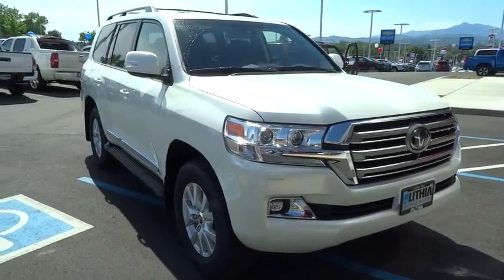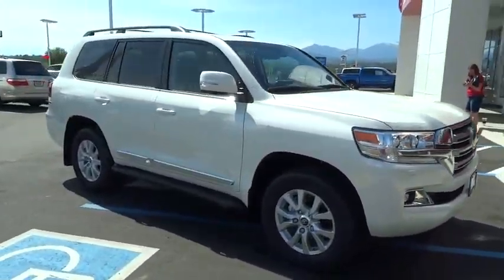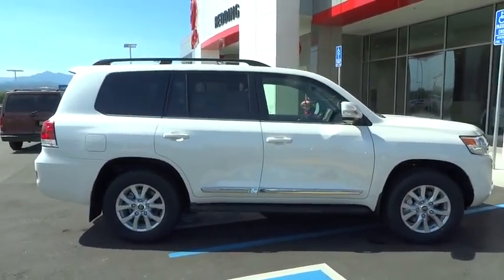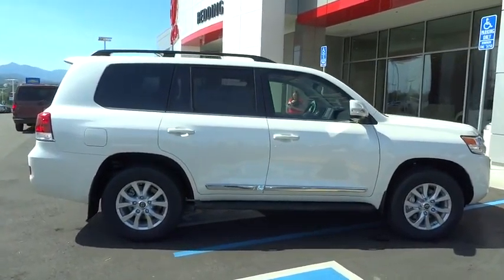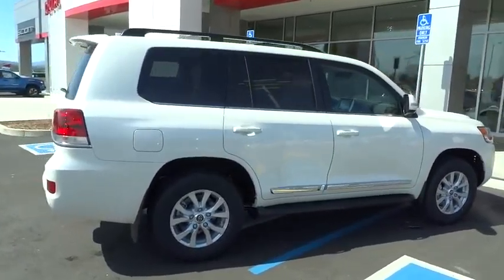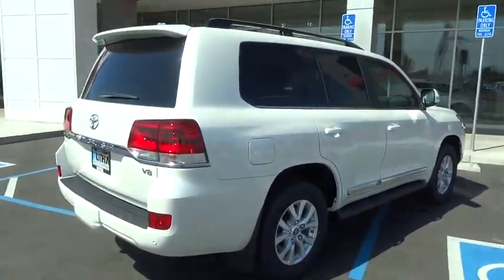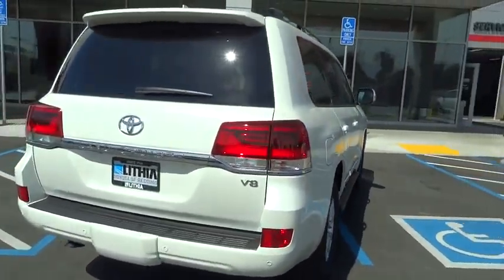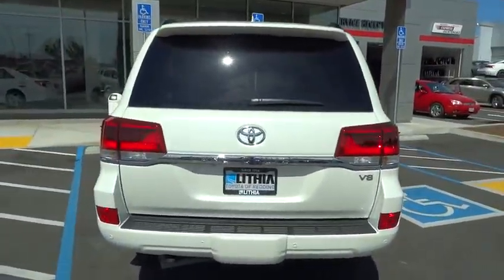2016 Land Cruiser. The Toyota Land Cruiser is packed to the gills with luxurious features, yet retains the off-road prowess and rugged, durable nature it's known for. The Land Cruiser's power comes exclusively from a 5.7 liter V8 that churns out 381 horsepower and 401 pound-feet of torque.